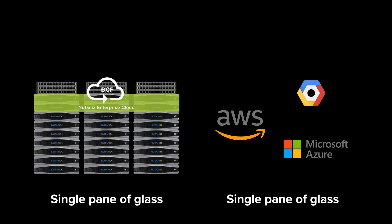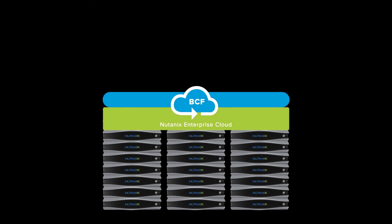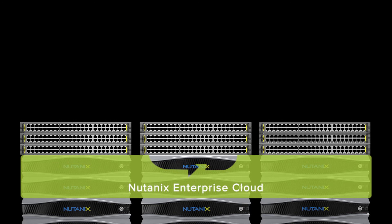Similar to public clouds, you get to manage everything from a single pane of glass with BCF. You can control your whole network from a single pane as one big switch — right from a single GUI, CLI, or API. One-click simplicity is what you get from Nutanix, but it's been impossible to get that sort of simplicity from traditional networking.